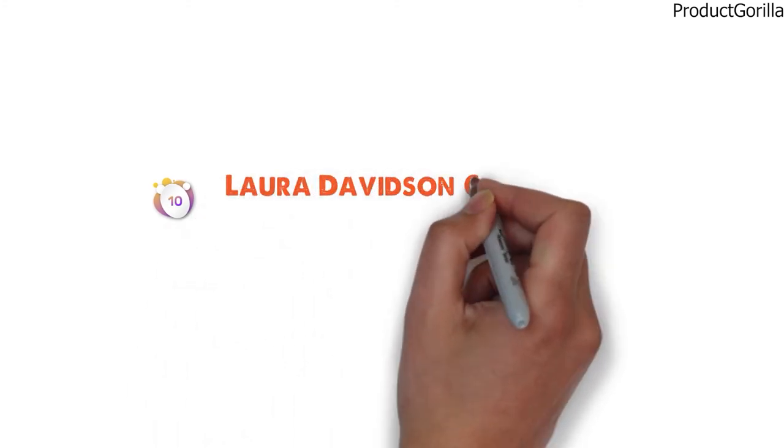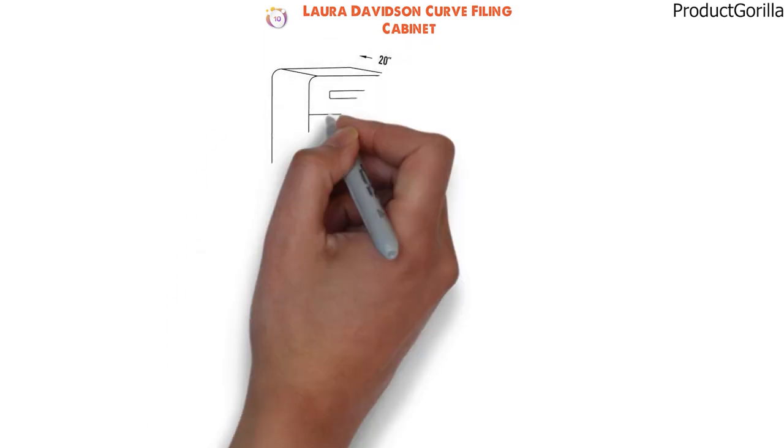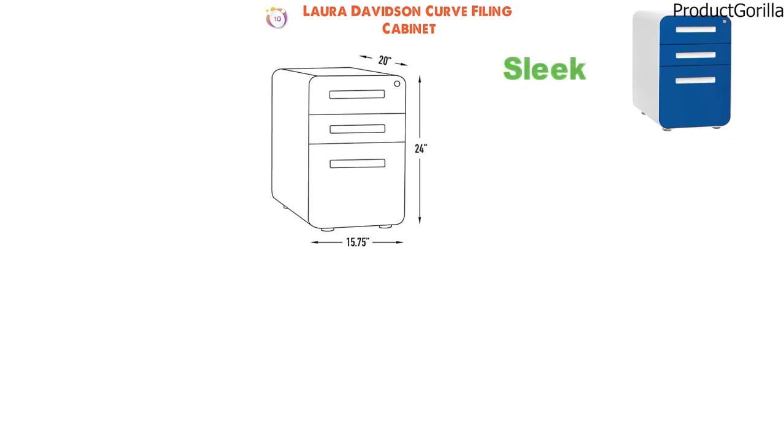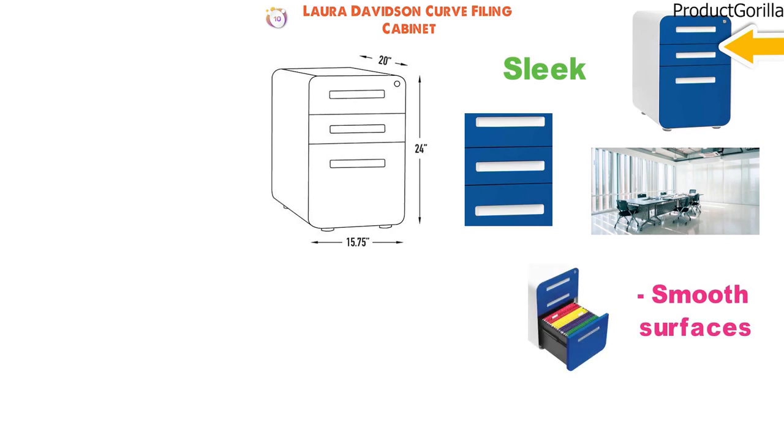For our final pick at number ten, we have the Laura Davidson Curve Filing Cabinet. The dimensions of the unit are 20 by 15.75 by 24 inches. The Laura Davidson Curve is a sleek, stylish filing cabinet that deserves a place in a modern office. It features insert handles, smooth surfaces, and rounded corners, with three smooth easy-glide drawers thanks to high-quality durable ball bearing glides.